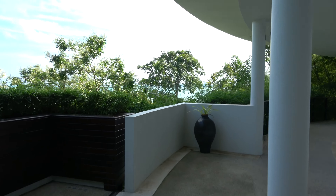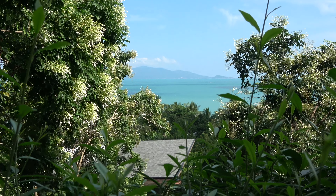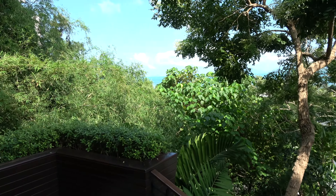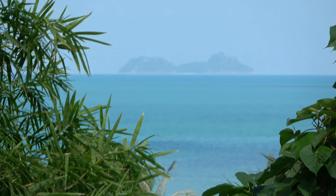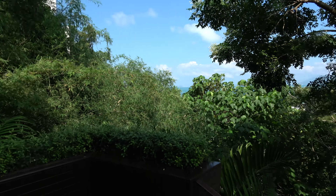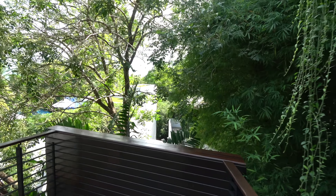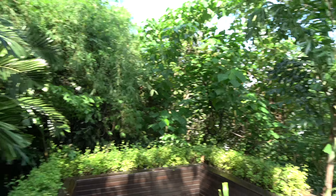This is the main building where all the facilities are. You can see some of the islands out there. Then all the villas — the garden villas and the beach villas, or the oceanfront villas, all down here by the beach. You can see another island out there. They have a very good buggy service. That's the pool — the wet pool.